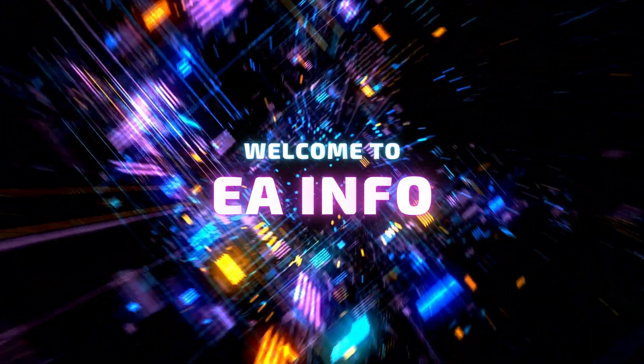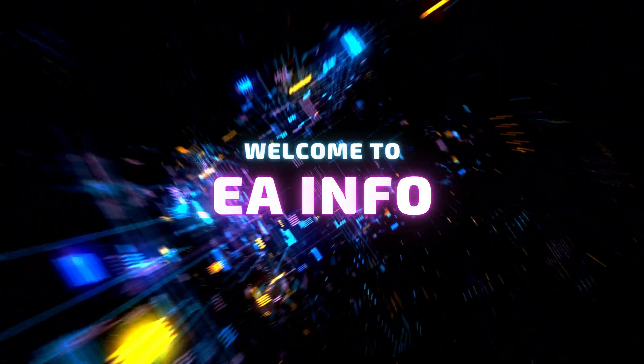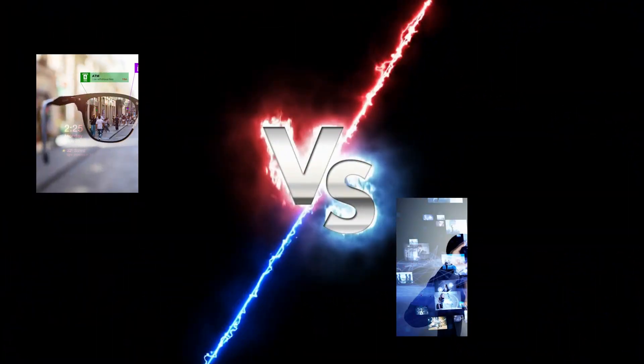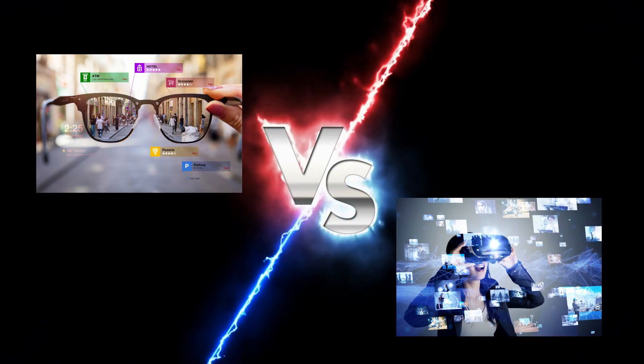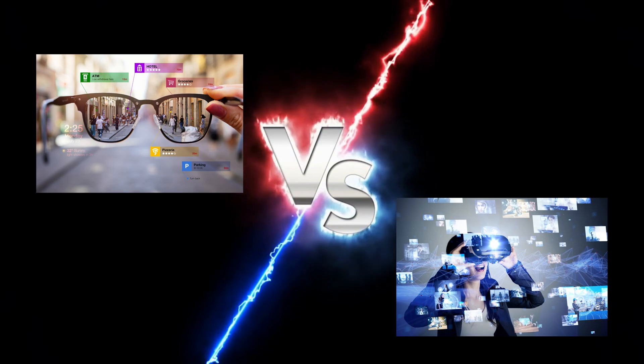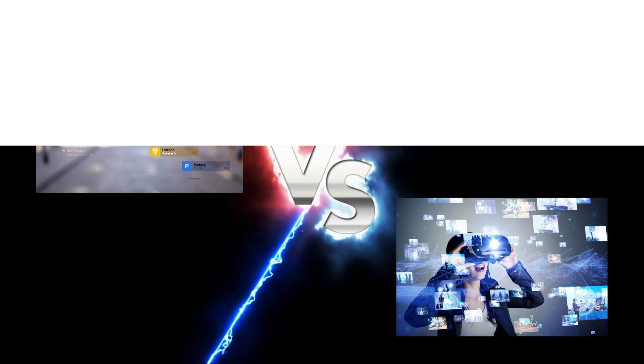Hello guys, welcome to the EA info. In this channel, we are going to discuss new technology, interesting things, and some life hacks that we can use in our lives. And today, we are going to look at the fastest growing techs these days. And yes, you may get that right — it is augmented reality and virtual reality.